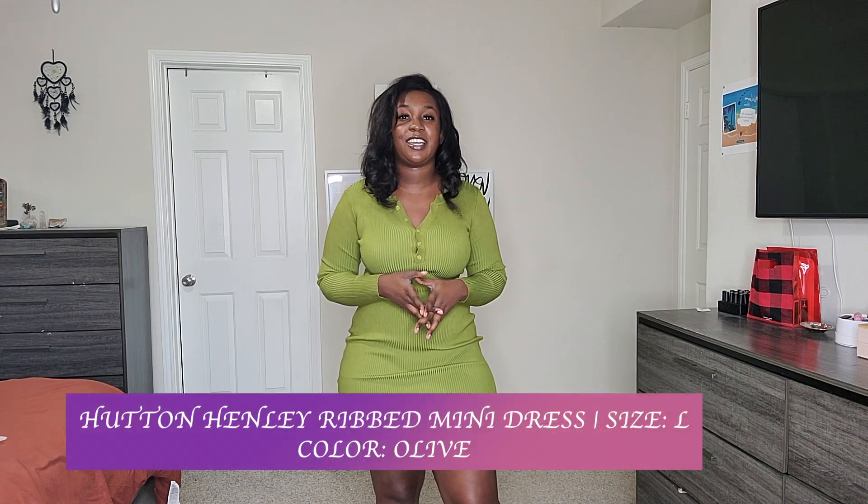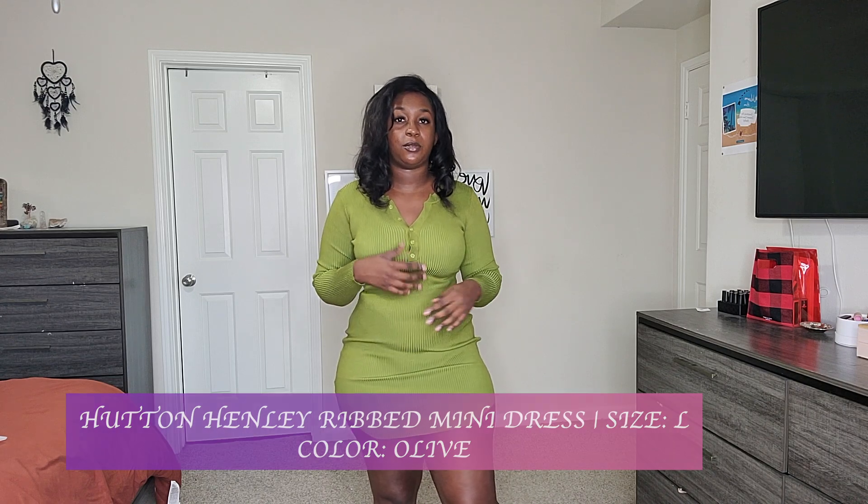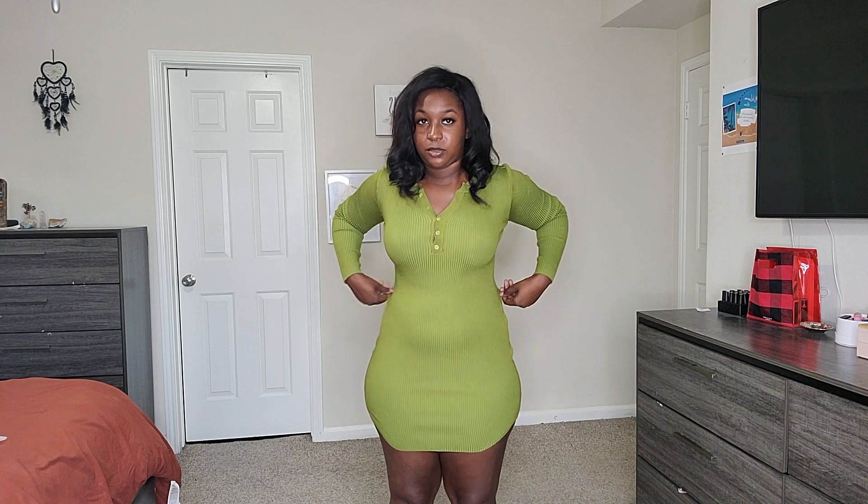The next piece from Fashion Nova is the Hutton Henley mini rib dress. I got it in size large in the color olive. I love this dress — I love the way it fits to your shape. I'm so glad I didn't go extra large because this dress has a lot of stretch, and it's thick, which makes it perfect for fall when it gets cooler, paired with some cute boots.